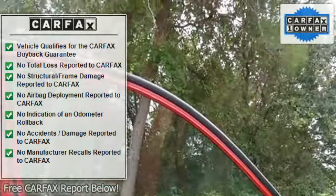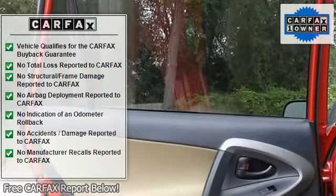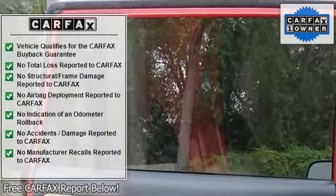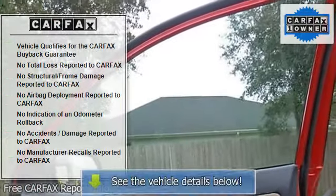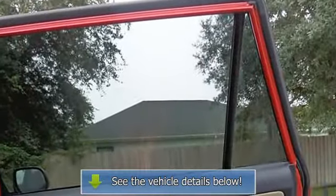CD Player, Driver Door Bin, Driver Vanity Mirror, Dual Front Impact Airbags, Dual Front Side Impact Airbags, Electronic Stability Control, 4 Wheel Independent Suspension, Front Anti-Roll Bar, Front Bucket Seats, Front Center Armrest with Storage.